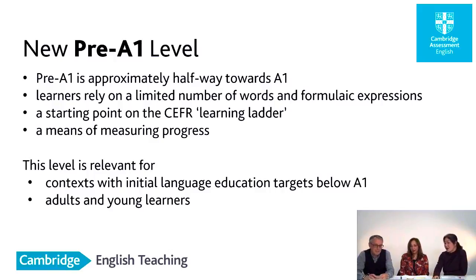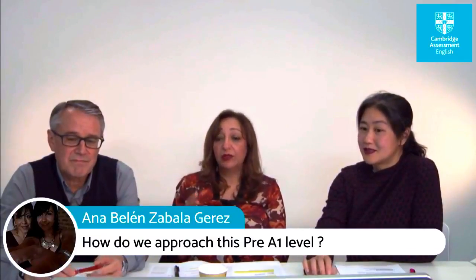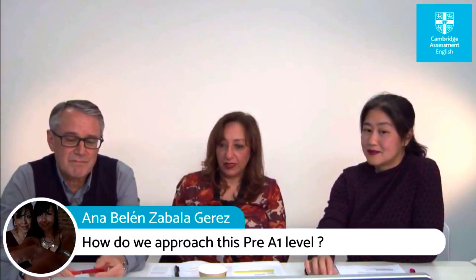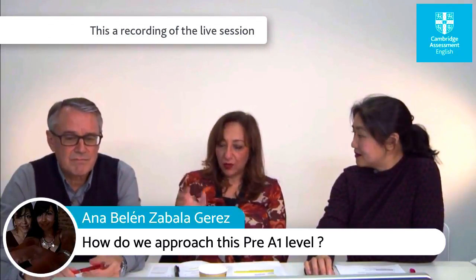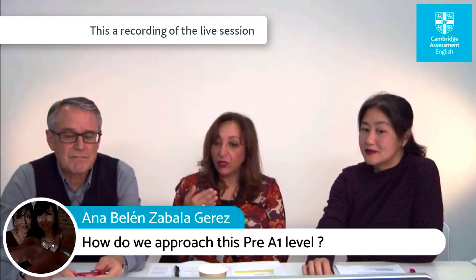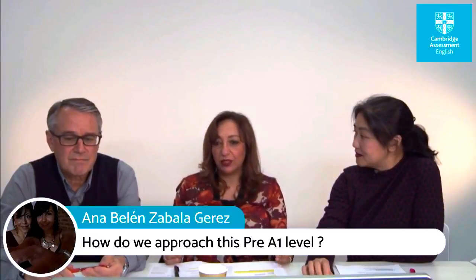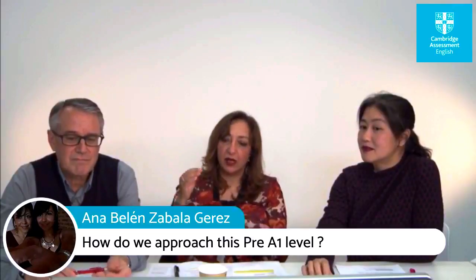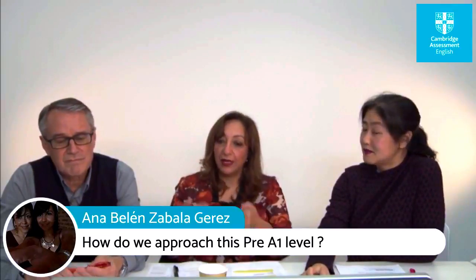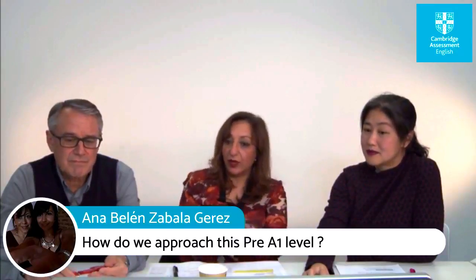It's a very interesting approach because it doesn't compartmentalize the learning in a classroom — it creates a whole school environment, a learning-friendly environment for languages, and encourages multilingualism and communication skills. There's a question from Anna: how do we approach this pre-A1 level? One of the good things about the descriptors is that they are expressed in very positive language and are quite simple and short, which is quite motivational. Whatever you do at pre-A1 has to be motivational — using games inside the classroom, the choice of learning resources, how you're communicating inside the classroom.